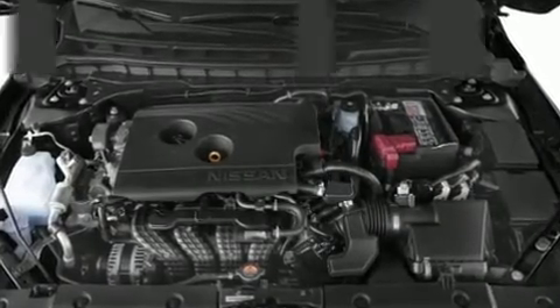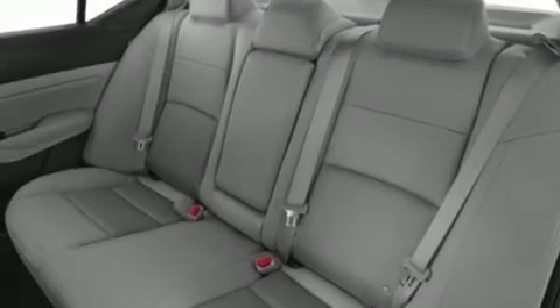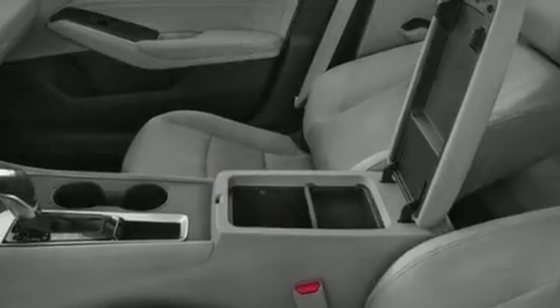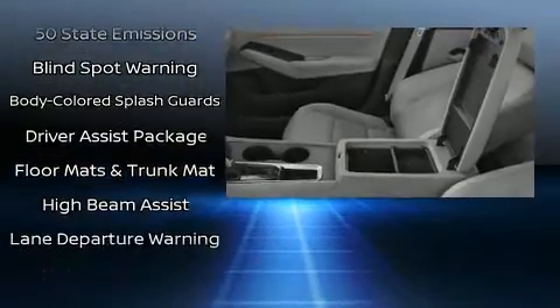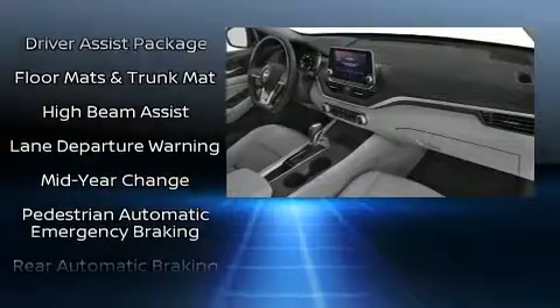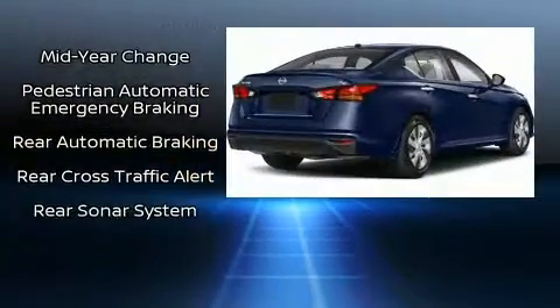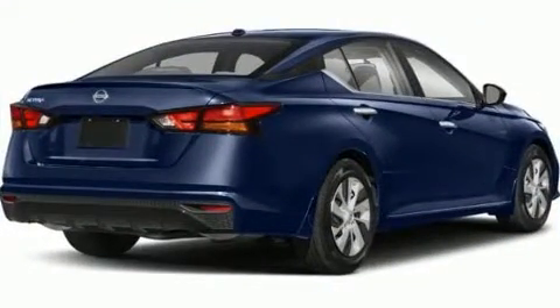Nissan ensures the safety and security of its passengers with equipment such as dual front impact airbags with occupant sensing airbag, front side impact airbags, traction control, a security system, and four-wheel disc brakes with ABS. Brake assist technology provides extra pressure when applying the brakes.